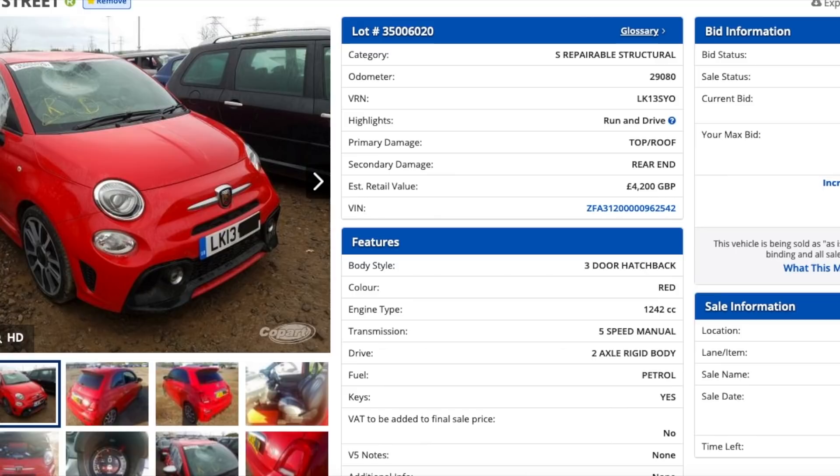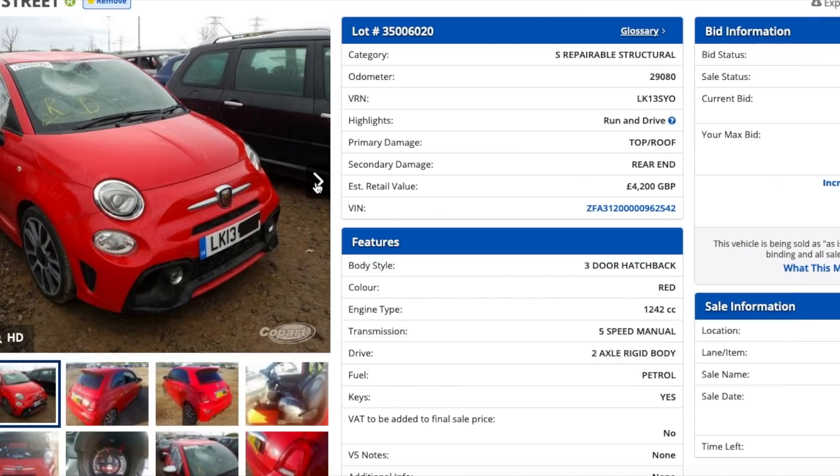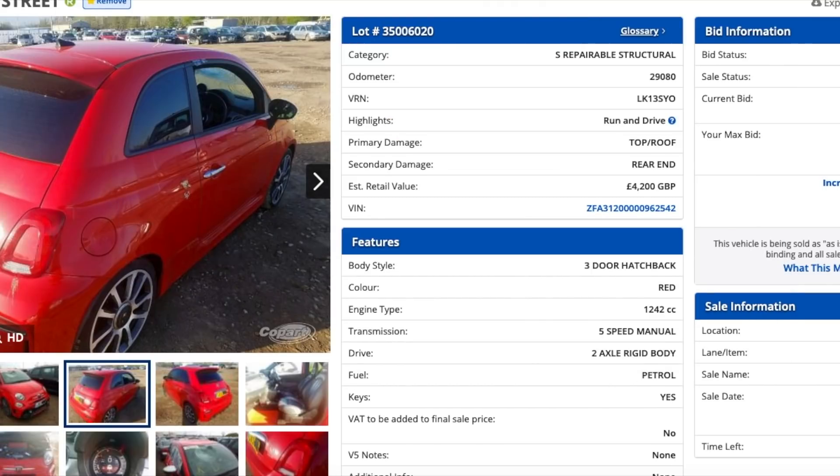Whatever it goes for, it's going to go - it comes up on Monday. Unfortunately I'm at work on Monday so I probably won't be able to watch the auction, but I'll see what it goes for. That's a really nice looking car.